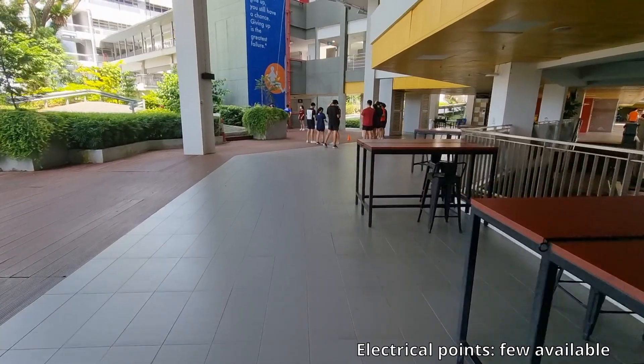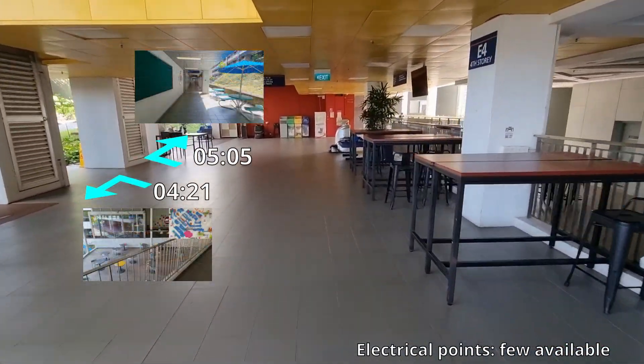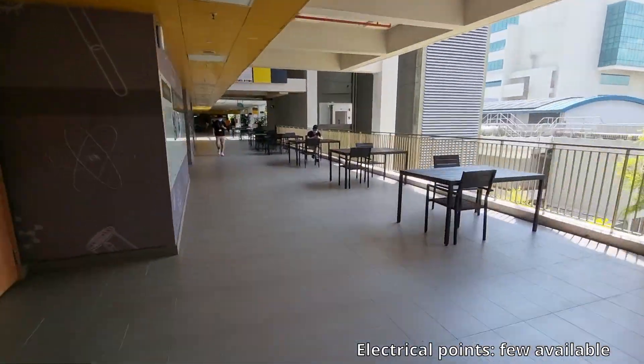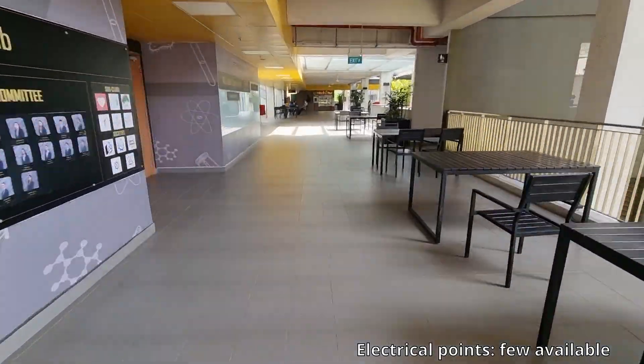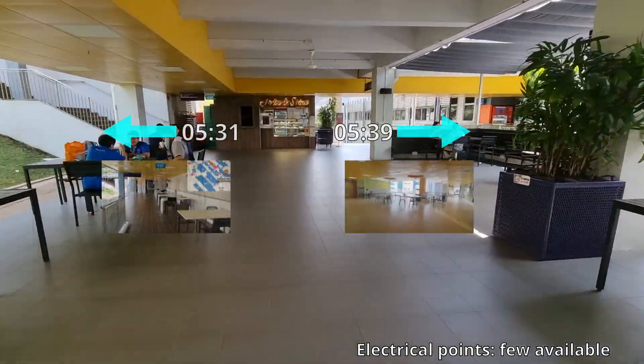Going by Lecture Theatre 6 are even more benches below, with a couple of vending machines nearby. The canteen, Techno Edge, is also on the left. Moving past that are yet more benches leading up to an Arise and Shine. If they aren't too busy, you can probably study there. I haven't tried their food yet, but they do serve breakfast.